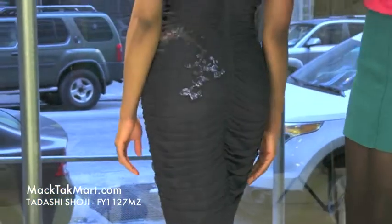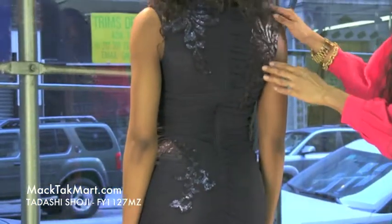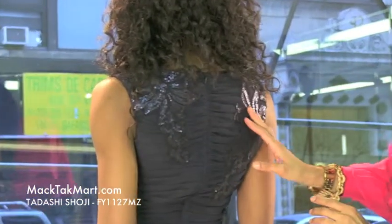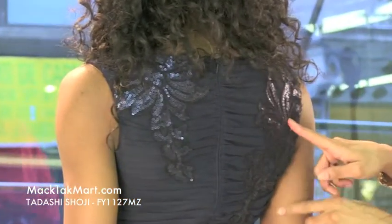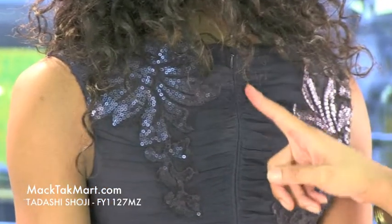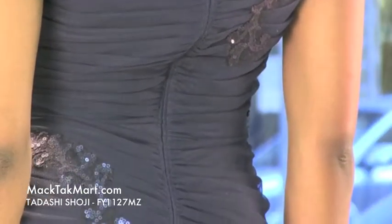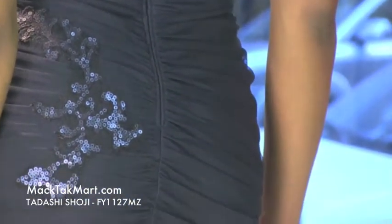Turning around, you can see a very nice array of sequin patterning bordering the shoulders — it's very nice. There is also an invisible zipper here, touching the midsection of the buttocks and again hitting right above the knee.